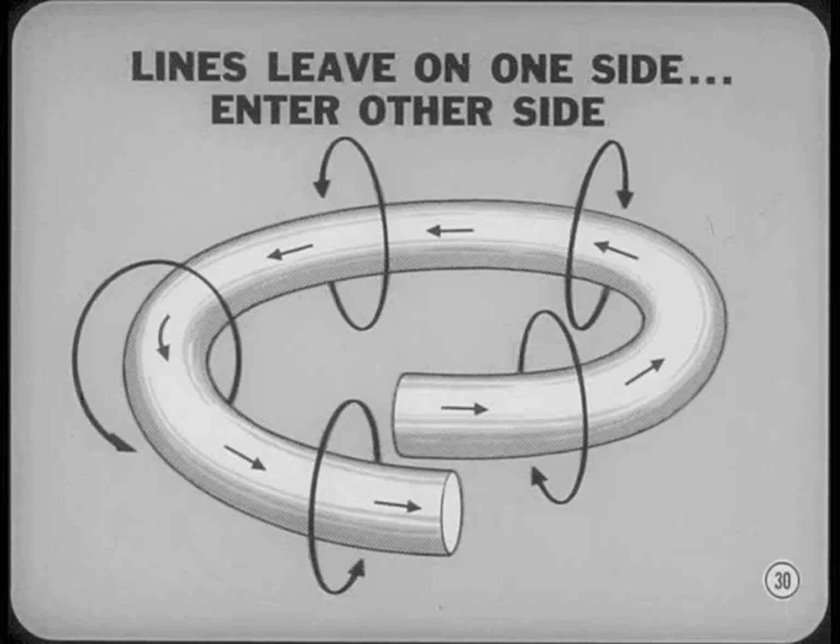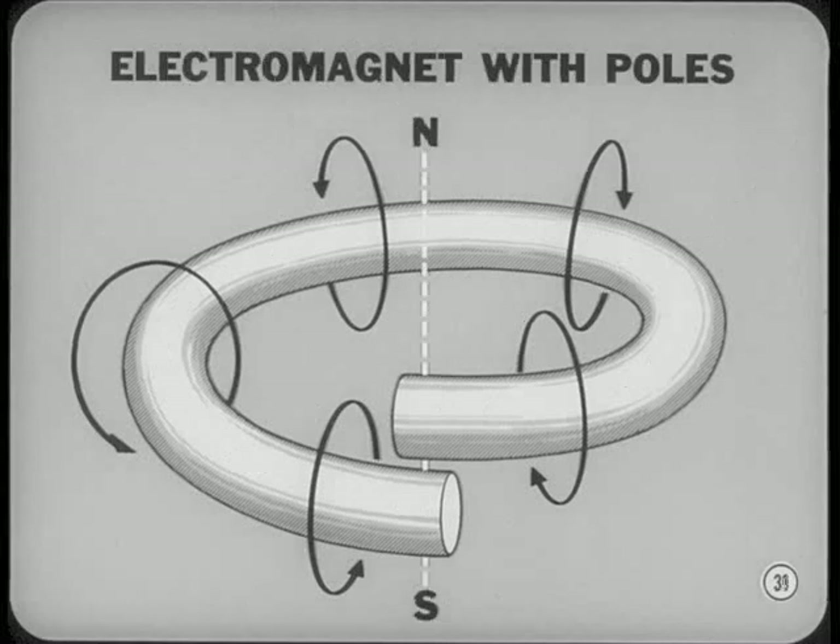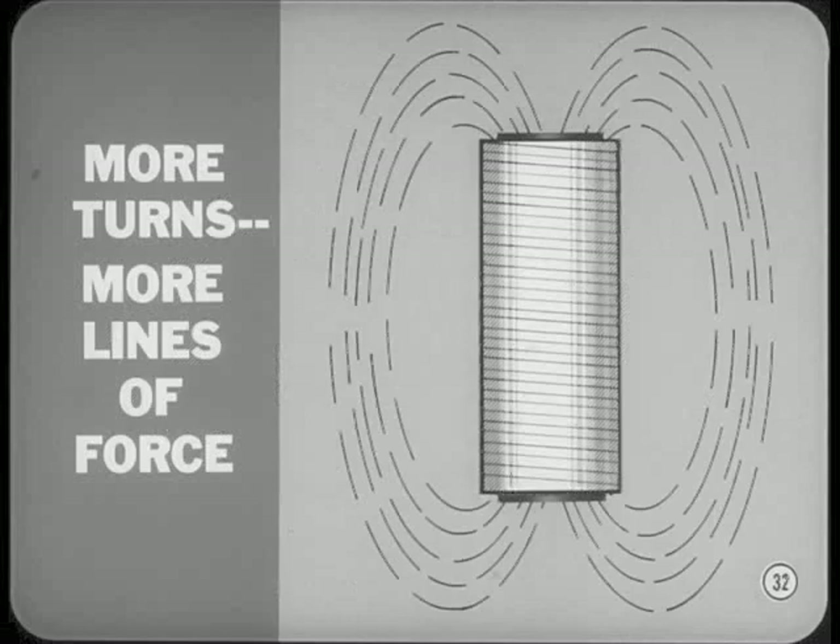However, if we form a wire into a loop and send a current through the wire, each circular line of force leaves at one side of the loop and enters at the other side. In other words, the lines of force all pass through the center of the loop. Forming a current-carrying conductor into a loop creates a weak electromagnet having north and south poles, just like a bar magnet. A practical electromagnet has many loops of wire around an iron core. The more turns of wire, the more lines of magnetic force and the stronger the electromagnet. The iron core concentrates the lines of force to make a much stronger magnetic field.